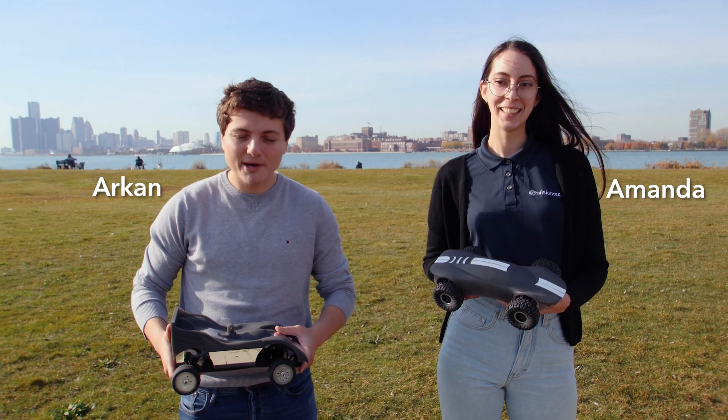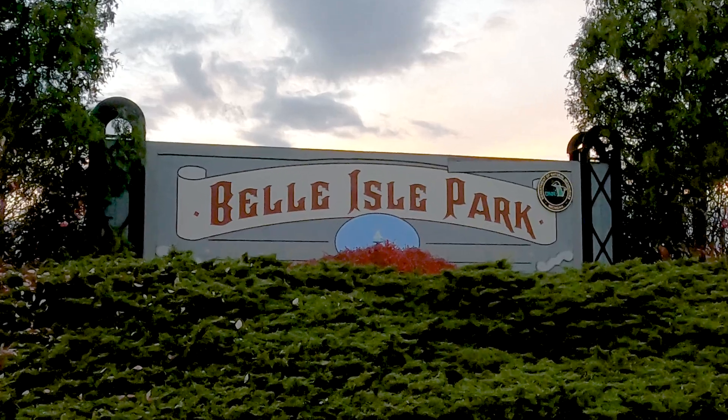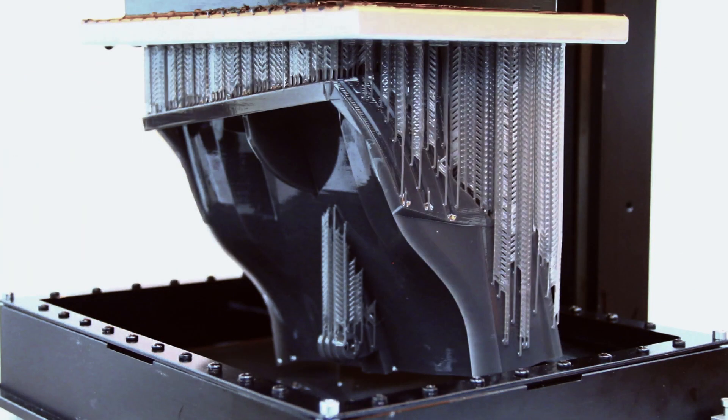Hi, I'm Amanda, and I'm Arkin. We're here today at Belle Isle to showcase the capabilities of EnvisionTech's high-performance 3D printers and resins.